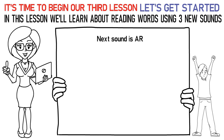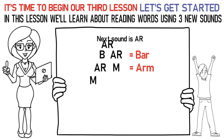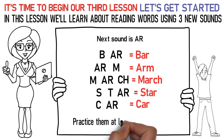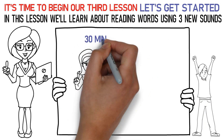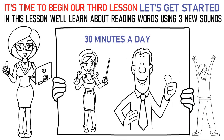Now let's talk about the next sound which is AR. Here's how you say it: B-AR is bar. AR-M is arm. M-AR-CH is march. S-T-AR is star. C-AR is car. Don't forget to practice them at least 15 to 20 times. Now please repeat the lesson for at least 30 minutes a day. Finally, it's time to attempt the quiz below to check your learning. All the best!